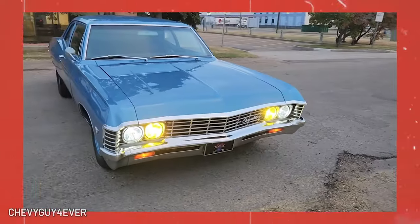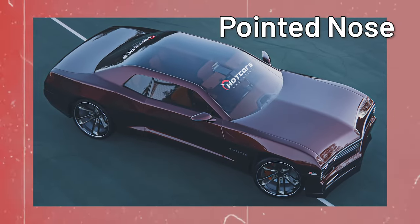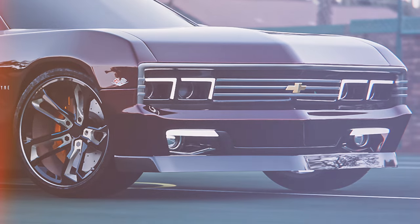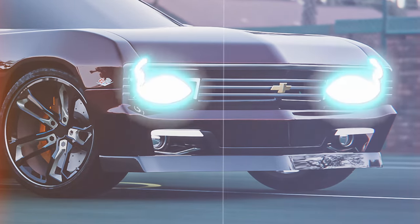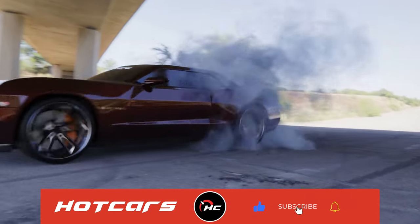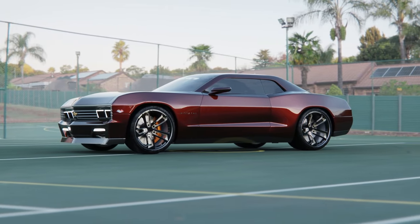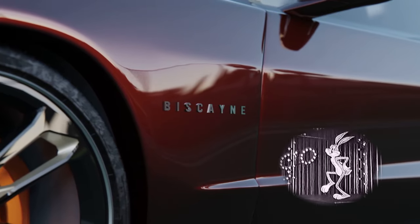Like the original full-size car from '67, this reimagining summons a pointed nose and angular fender tops. Check out the grille that extends to each protruding side. Twin LED headlamps mimic the Biscayne's gaze, but there's more inspiration on the side — that crimp in the rear and the triangular sloping rear window are also inspired by the original.